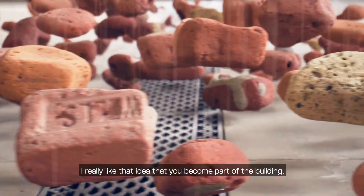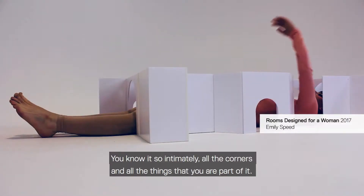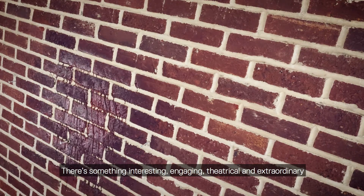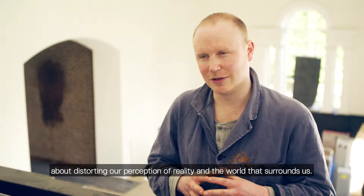I really like the idea that you sort of become a part of the building. You know it so intimately, like all the corners and all the things — you are sort of part of it. There's something interesting, engaging, theatrical and extraordinary about distorting our perception of reality and the world that surrounds us.